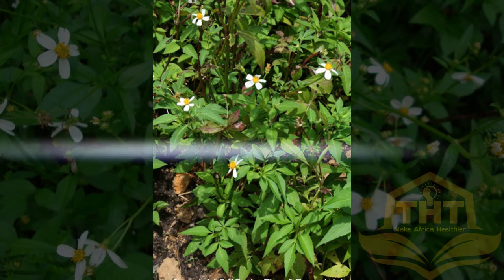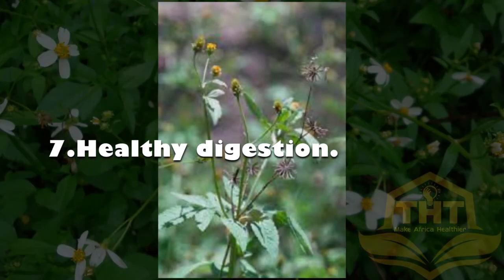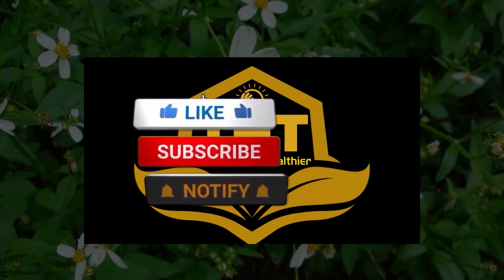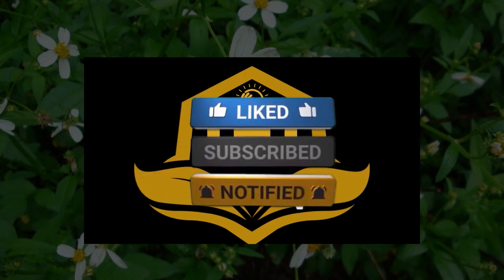7. Healthy Digestion: The fiber present in the plant helps in easing constipation. It stimulates digestive muscle movement and the way they work, and thus prevents acid reflux, bloating and other digestive disorders. Please like, comment, share and subscribe to our YouTube channel for more videos.